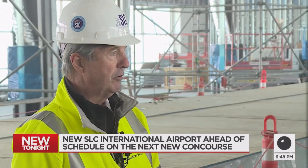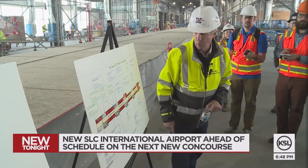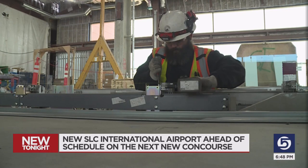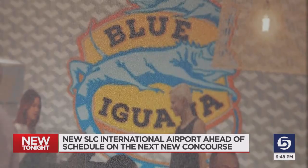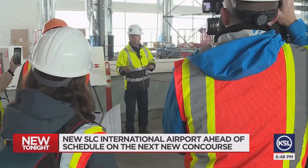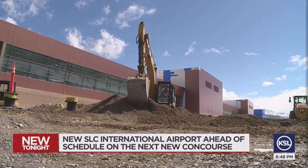We want only the best available for the customers here at the airport. Salt Lake International is going with street pricing — that means you won't pay more for meals or retail items at the airport than you do at their stores in town. For example, if Blue Iguana charges $8 for a burrito at their downtown location, that's what it's going to be here.